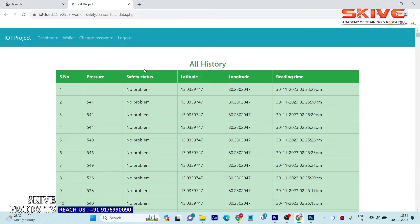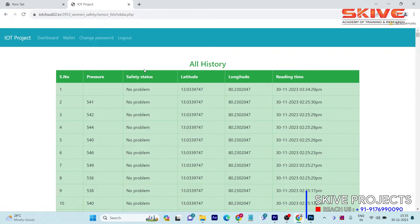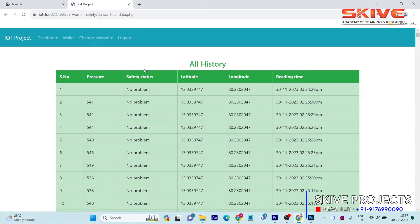For each person, the live history is stored in the database table. You can see fields for pressure, safety status, latitude, longitude, date, and time. Using Google Maps, we can use the latitude and longitude to trace the exact location of the woman. This IoT application can later be converted into a mobile app. It is capable of storing more than thousands of records and can track continuously every 1, 10, or 15 minutes to log where the woman is.